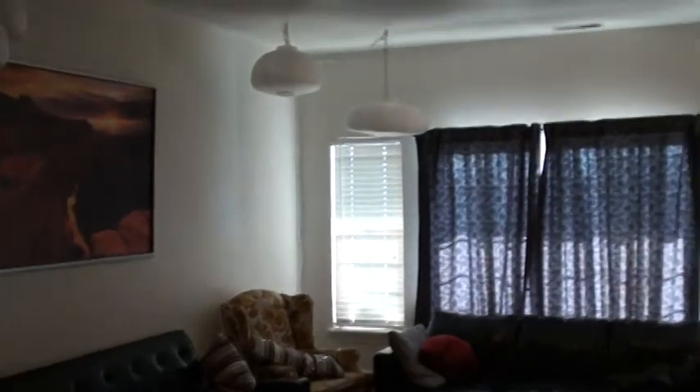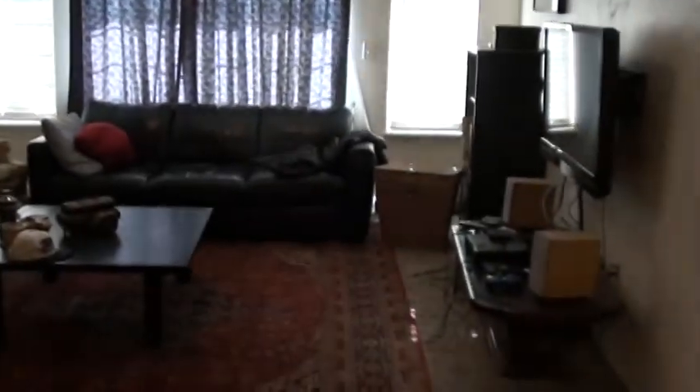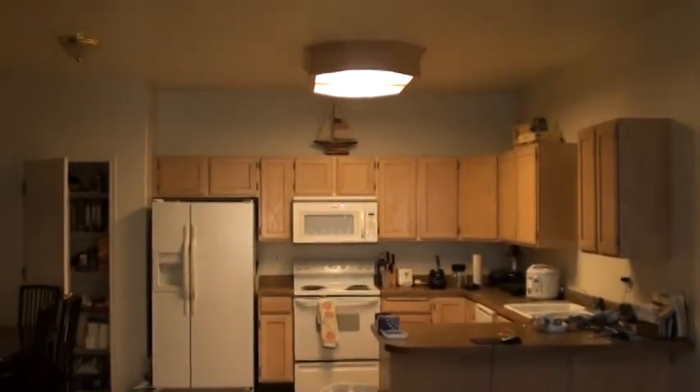Nice tall nine-foot ceilings on Belmont. This right here will actually go right out to a balcony where the students can hang out and relax. Also, on the other side, nice open floor plan — you can see right to the kitchen here.